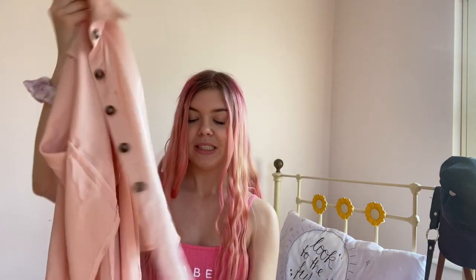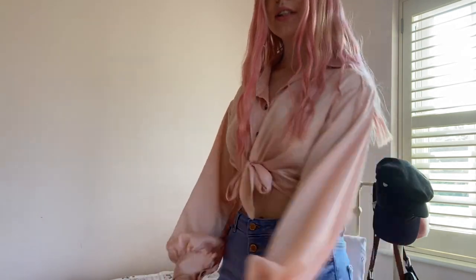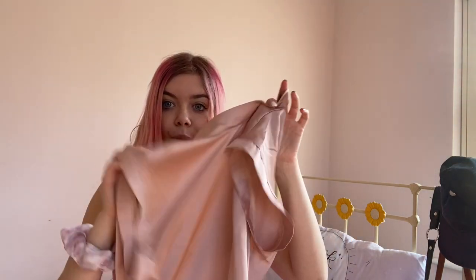I bought two tops that are very similar in material. Firstly I have this pink satin blouse — a button-up with tortoiseshell brown buttons and some material to tie up at your waist. I think this is really nice — it's laid back but also quite sophisticated. It has this cropped effect when it's on because it ties up. I've just done a cute little bow, and you can also just leave it loose. I absolutely love how the sleeves look. It's a really nice little blouse and the material is absolutely gorgeous.